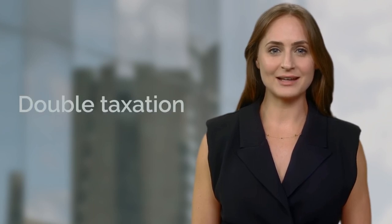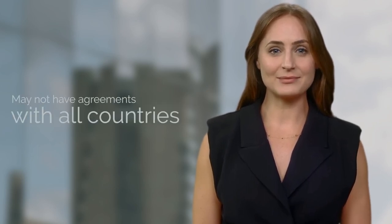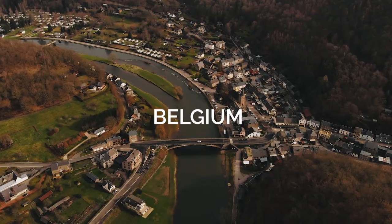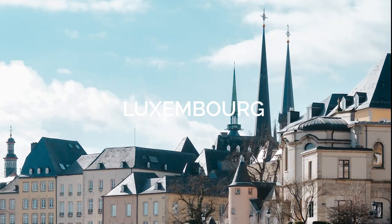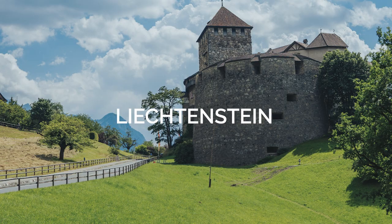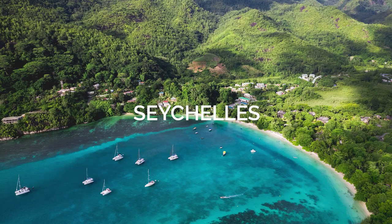Considering double taxation. Before you start packing your bags for Andorra, remember to consider double taxation. While Andorra has some double taxation treaties, it may not have agreements with all countries. Here is a list of the countries covered: United Arab Emirates, Austria, Belgium, Portugal, France, Ireland, Luxembourg, Malta, San Marino, Liechtenstein, Cyprus, Qatar, and Seychelles.